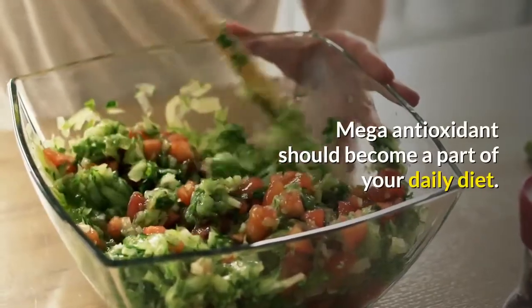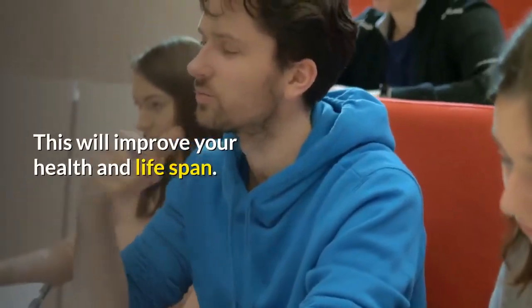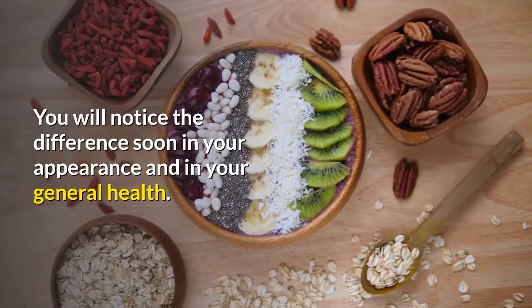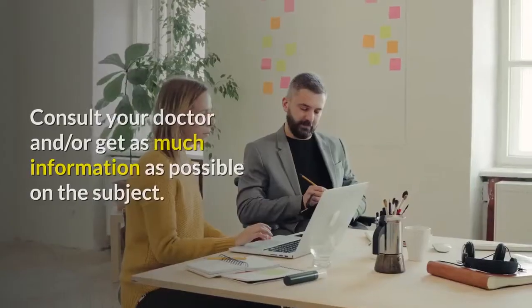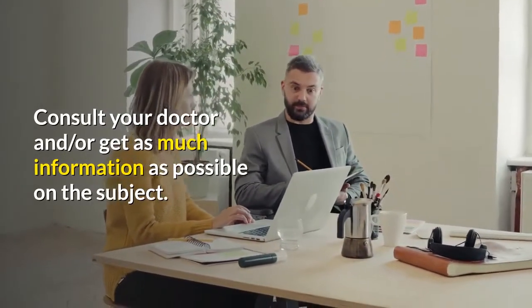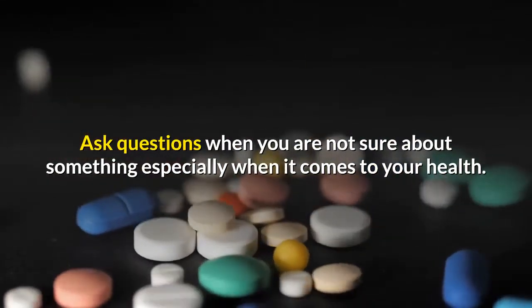Mega antioxidants should become a part of your daily diet. This will improve your health and life span, and you will notice the difference soon in your appearance and in your general health. The best way to make sure you are on the right track is to inform yourself. Consult your doctor and get as much information as possible on the subject. Ask questions when you are not sure about something, especially when it comes to your health.